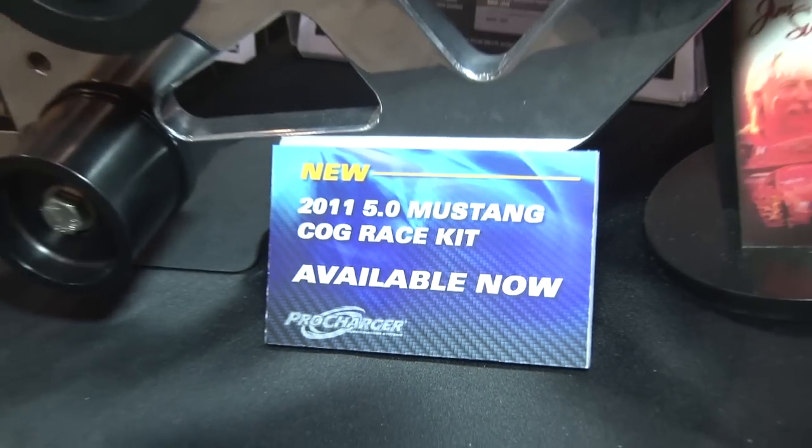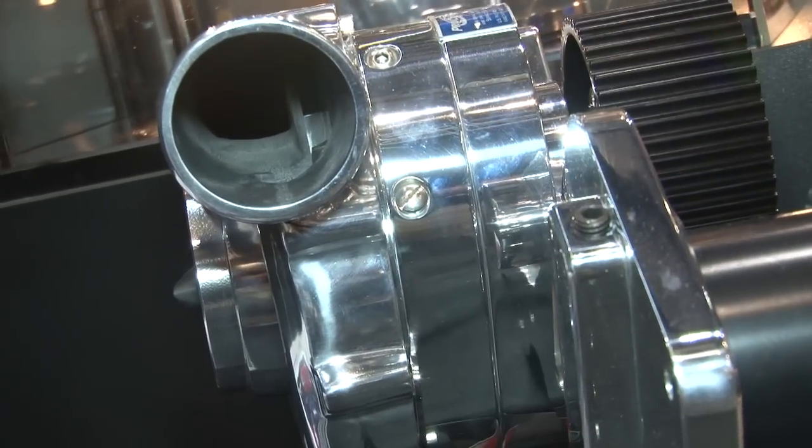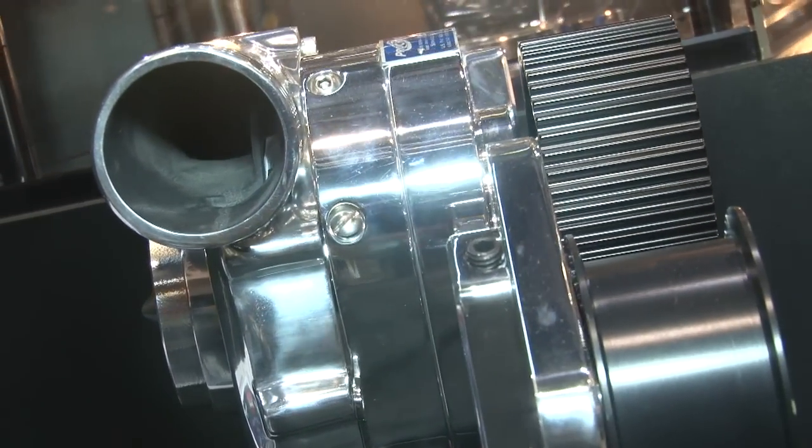The stage two may also include a larger air filter or air inlet on the blower, so it's designed for a stock engine that maybe has some head work or intake work but is still basically a stock engine, stepping the power levels up a little bit. Beyond that, all of those platforms also have a cog race kit, and here at PRI we're introducing our cog race kit for the 2011 five liter Mustang.